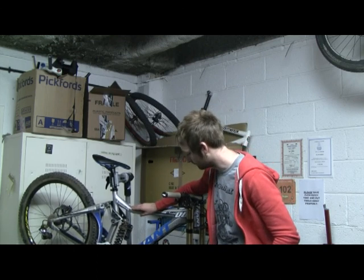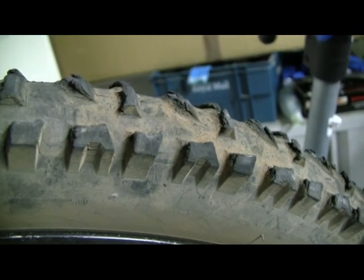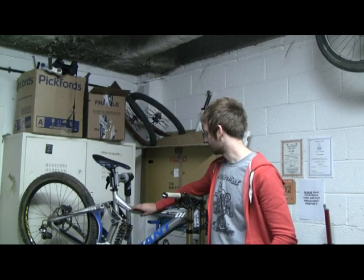I also put on some new Maxxis High Roller super tacky tyres. The front one has actually come up alright, but the back one looks like it's been chewed up by some sort of rabid mangy Spanish dog, so I'll need to replace that at some stage as well.